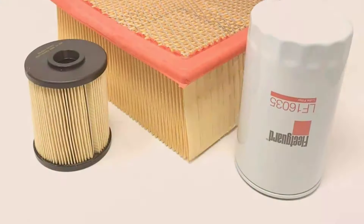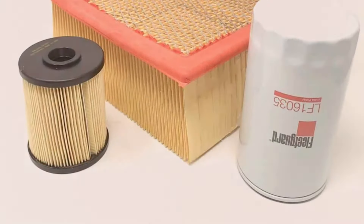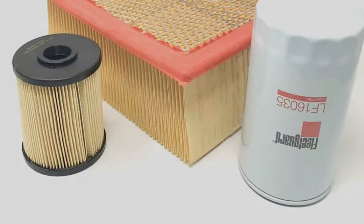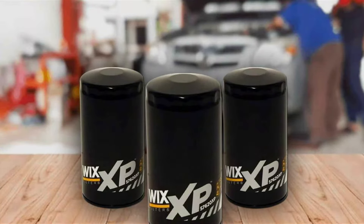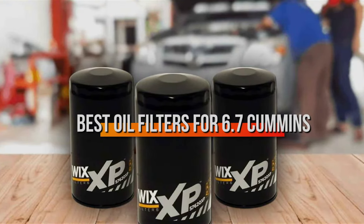Welcome to our channel, where today we're diving deep into the heart of your 6.7 Cummins engine to ensure it beats stronger and lasts longer. The secret is not just about the oil you use, but also about the guardians of your engine's health — the oil filters.